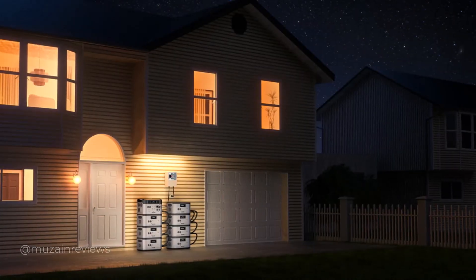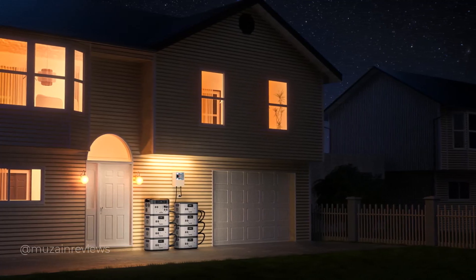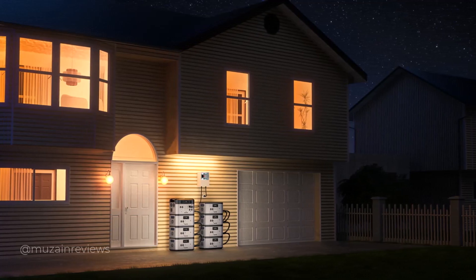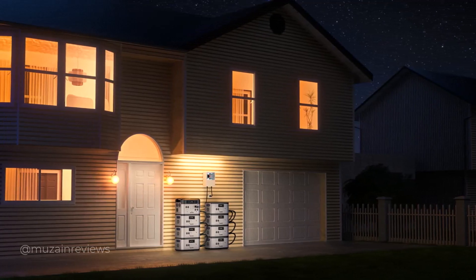The BP2000 can integrate with a dual-power automatic transfer switch — when the grid power goes out, BP2000 power goes on. It keeps your home running smoothly, offering you peace of mind in emergencies.